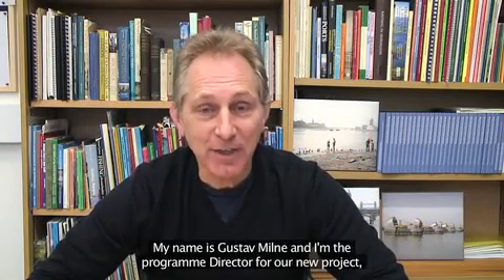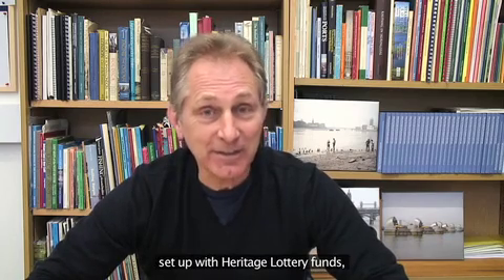My name is Gustave Milne and I'm the Programme Director for our new project set up with Heritage Lottery funds called the Thames Discovery Programme.